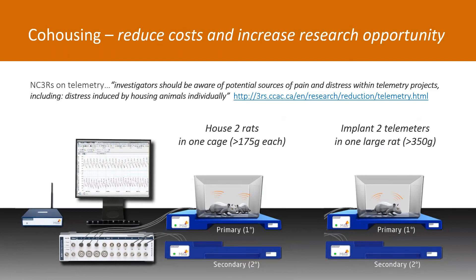What exactly does this new cohousing feature do? Cohousing allows a researcher to place two smaller animals — each implanted with a telemeter, larger than 175g — together in one cage. The second scenario is that cohousing allows one larger animal to be implanted with two telemeters. The advantage of housing two animals in one cage means you can house a larger number of telemetry setups in a smaller space, as well as reducing housing costs compared to individually housing these animals.